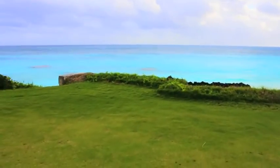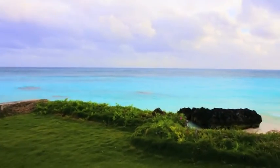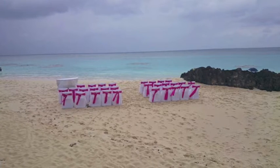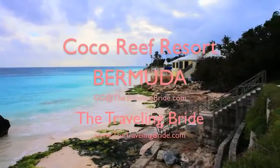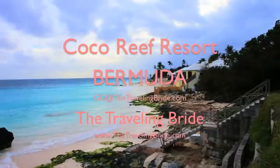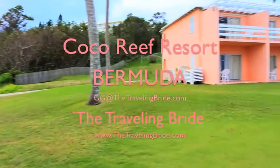You can also set up a ceremony just below this little ridge here on the sand. Here's that small ceremony set up on the beach — gorgeous spot. We were going to put up a chuppah but the wind was blowing a little too hard. This pretty much wraps up our tour of Cocoa Reef. If you want any more information, please feel free to go to my website thetravelingbride.com or you can email me at gigi@thetravelingbride.com.